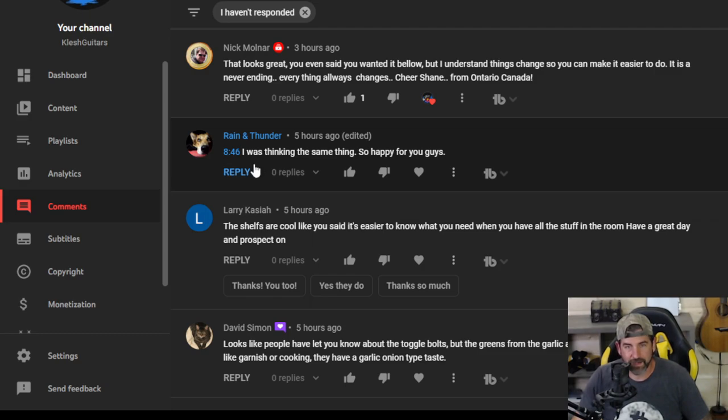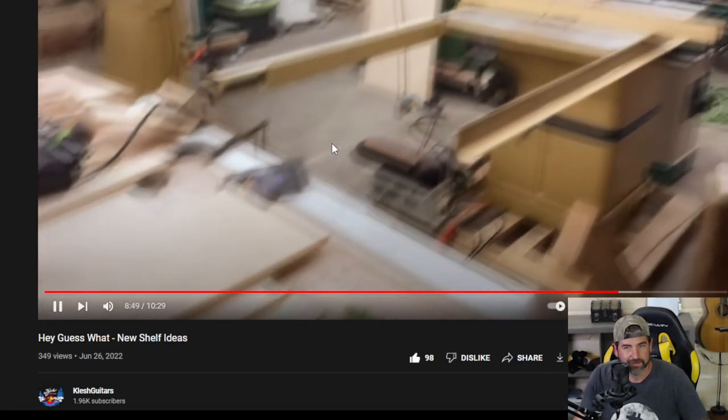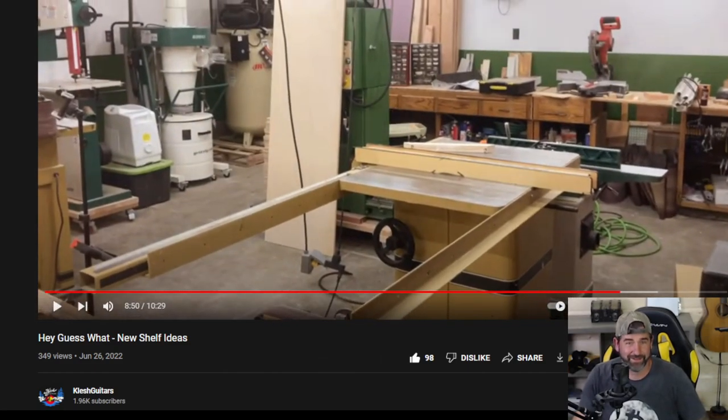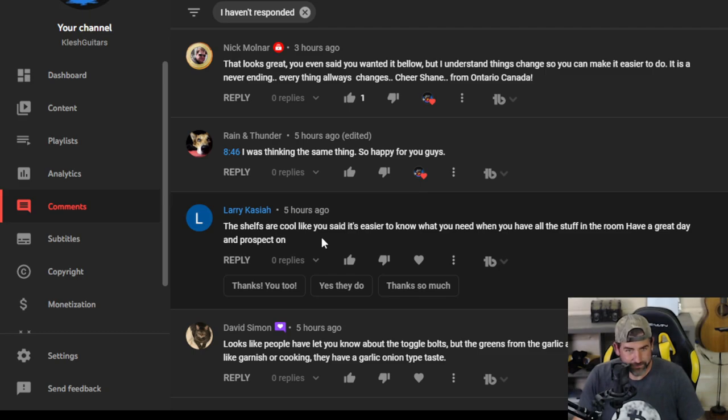Rain and Thunder says the same thing — I do have a wood shop, we can build anything we want. So if you have any suggestions or want to see any projects, I'll be happy to consider them. Larry says the shelves are cool — it's easier to know what you need when you have all the stuff in the room. Because in my head it seems like we have a lot less than what we really have, and then you bring all this stuff in and it's like, oh yeah, I forgot about that — I need a place for that.